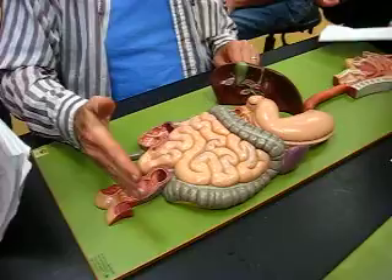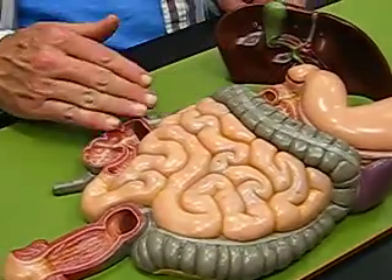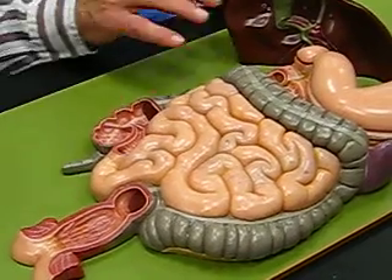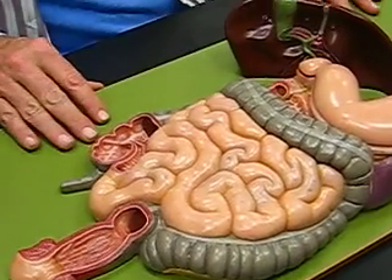By the way, the rectum, all the way back up including the cecum and the appendix — all of that you can consider part of the large intestine.